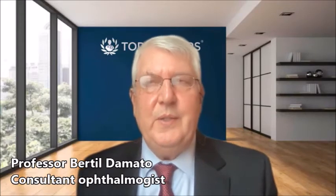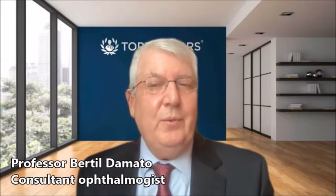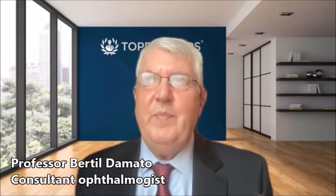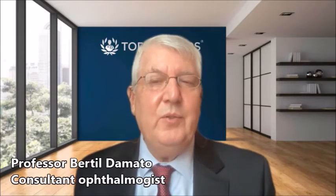With regards to survival after treatment of intraocular tumors, when I set up the ocular oncology service in Liverpool, I established a system for collecting data at the time of treatment and long-term survival data. Four thousand patients later, my colleagues and I were able to develop a prognostic tool on the internet which predicts the chances of metastasis in the liver according to the size, location, and extent of the tumor, the microscopic findings, and the genetic mutations in the tumor. This prognostic tool has now been validated elsewhere and shown to be very reliable.